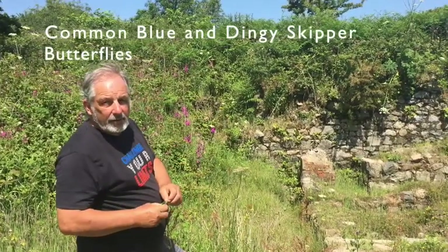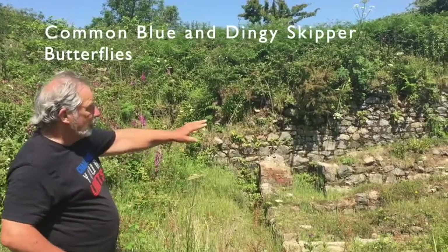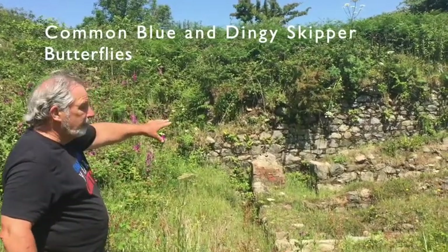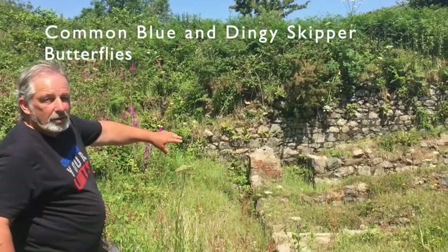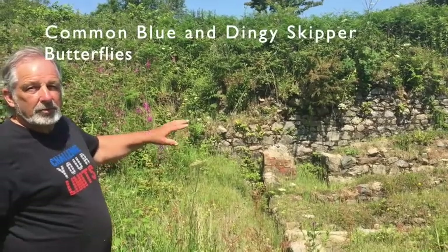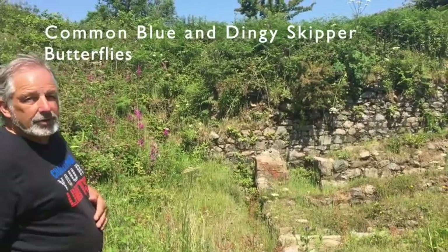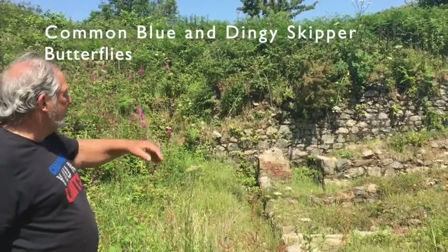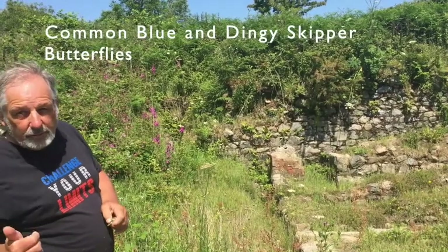The plant that grows in here is the bird's-foot trefoil. It grows on top of the walls here, in very low nutrient soil, with a lot of arsenic in it as well. It's quite poisonous to most plants, but trefoil seems to love it. And there's another plant in there called centaury — common centaury — there's a pink one in there.